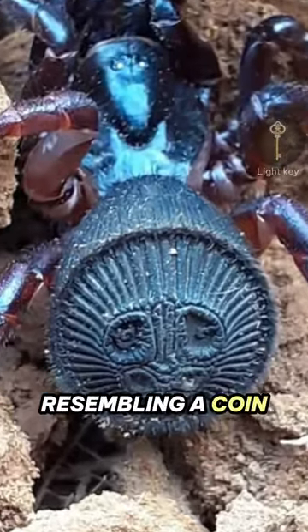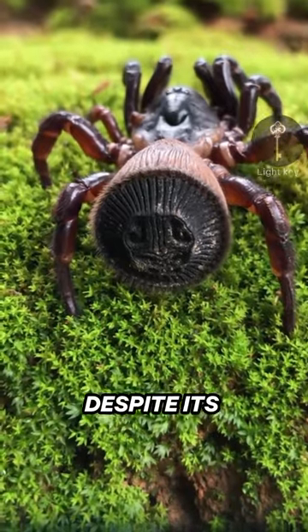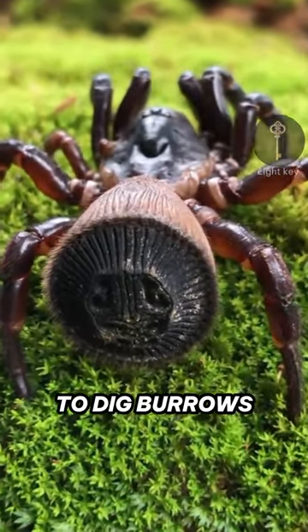Its flattened abdomen, resembling a coin, blocks the burrow entrance, keeping it hidden from threats. Despite its odd appearance, this spider is harmless to humans, preferring to dig burrows for hiding.